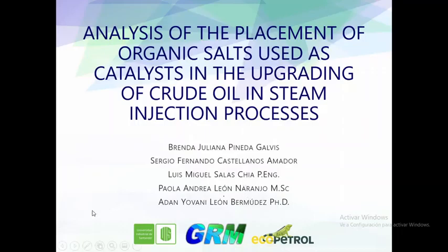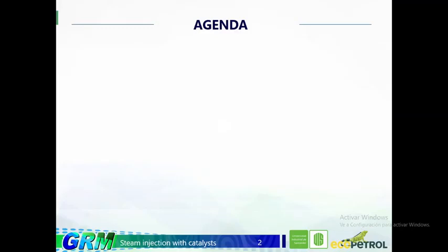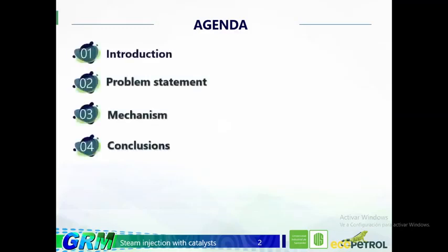Good morning, my name is Brenda Juliana Pineda-Galdis. Today I will present a research and detailed analysis of the placement of organic salt used as catalyst in the upgrading of crude oil in stimulation processes. This research was carried out together with my colleague Sergio Fernando Castellano, directed by Dr. Adam León, co-directed by Master Paola León and Engineer Luis Miguel Salas Chira. I will begin with a brief introduction of the topic, followed by the problem statement and mechanisms, and finally the conclusions.